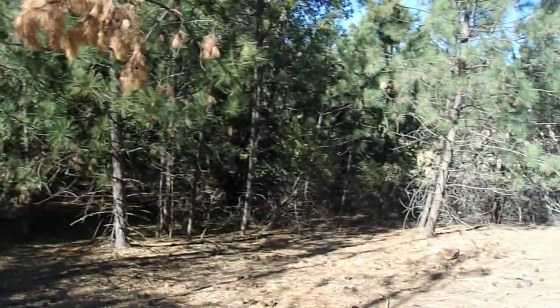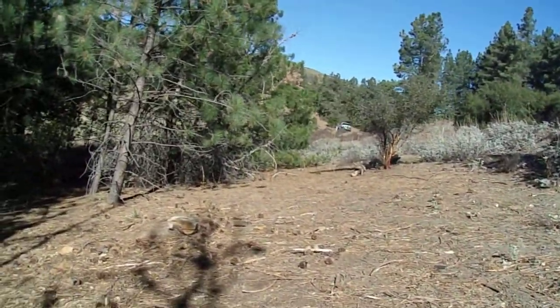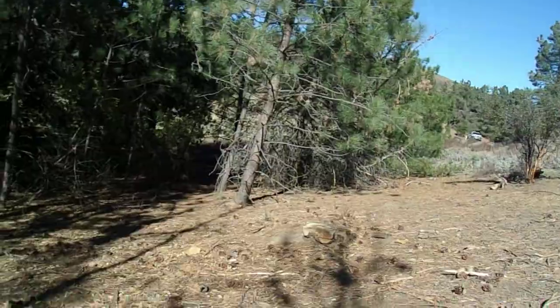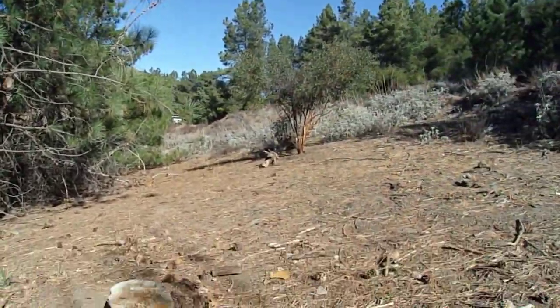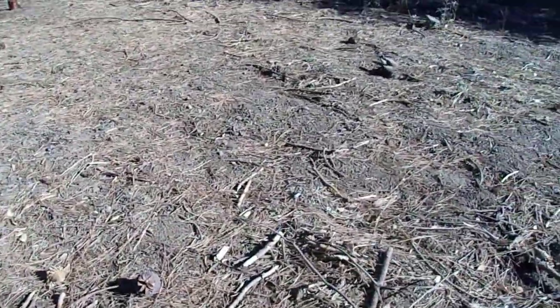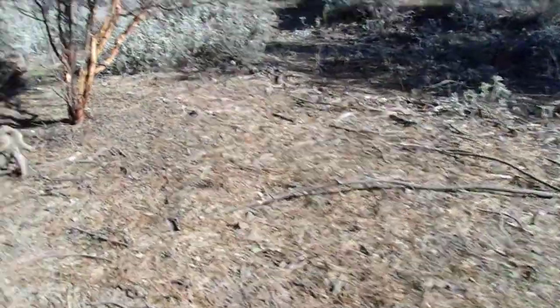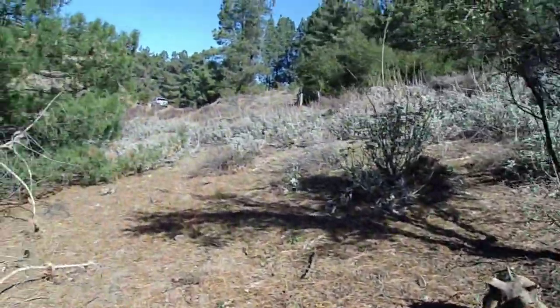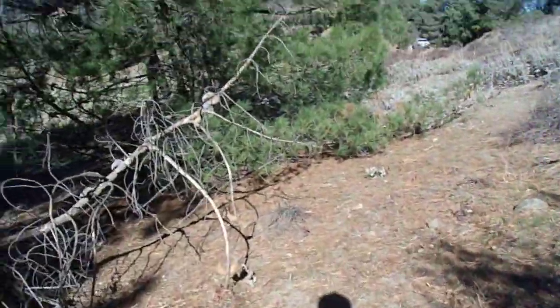Down here, there's a mix of Coulter Pines and Knobcone Pines. This is a Coulter Pine right here. Look at that Knobcone Pine cone on the ground. And here are the Knobcone Pines — right over here, there's a Knobcone Pine.